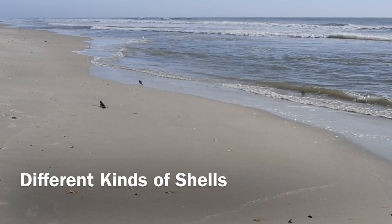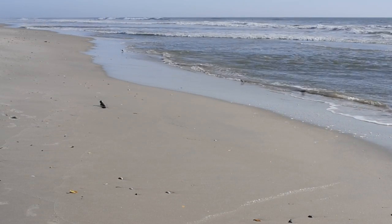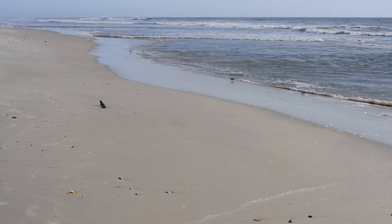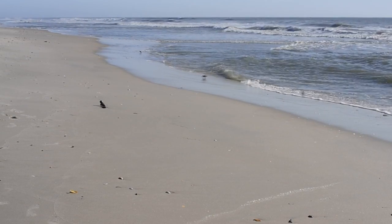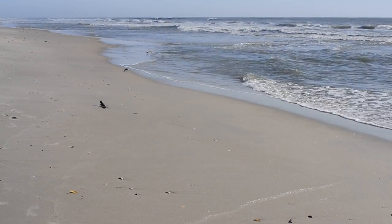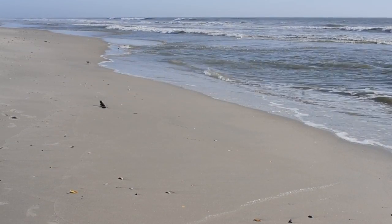In the summer I love to go to the beach. I like the waves, I like the sand, and I especially like the little birds running back and forth between the sand and the waves.